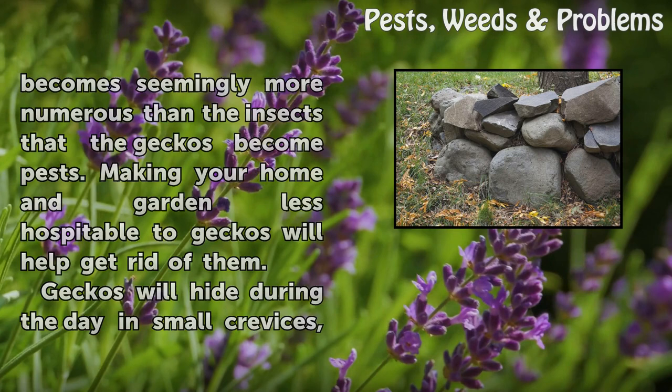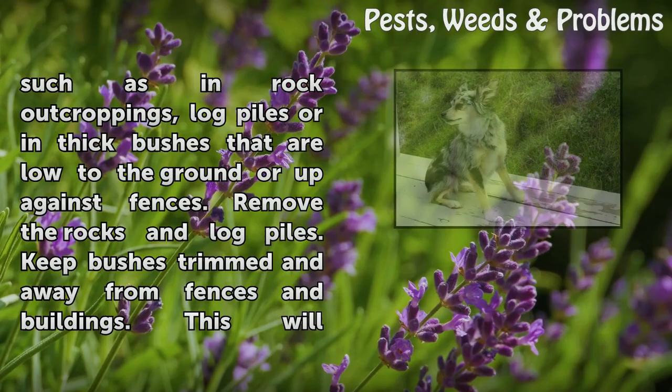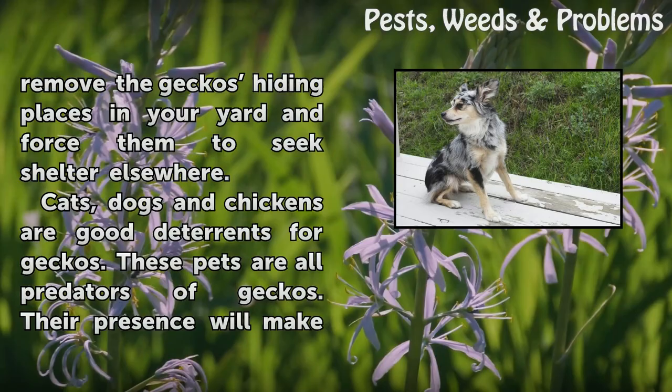Geckos will hide during the day in small crevices, such as in rock outcroppings, log piles, or in thick bushes that are low to the ground or up against fences. Remove the rocks and log piles. Keep bushes trimmed and away from fences and buildings. This will remove the geckos' hiding places in your yard and force them to seek shelter elsewhere.